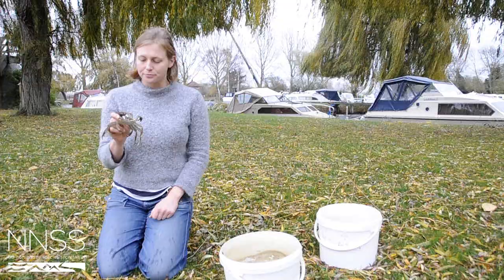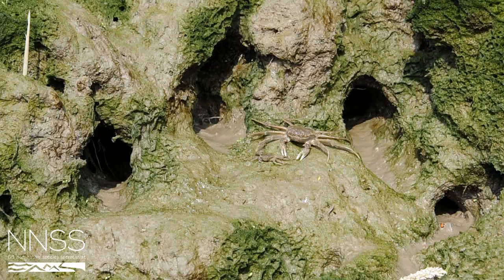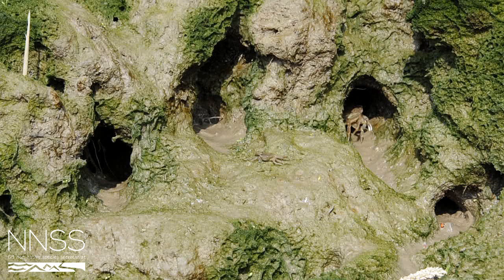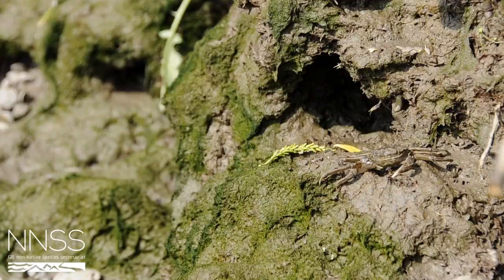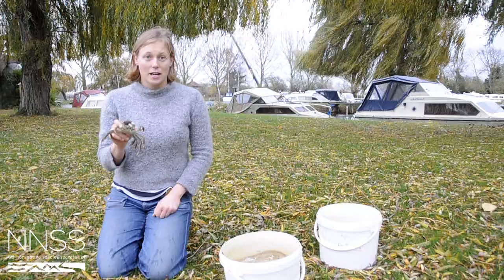It also burrows into the bank and it can reach incredibly high densities which can lead to instability in the bank and bank slumping, and this has further implications for our flood defence system here in Britain. It's therefore possible that the cost of the Chinese mitten crab invading could be exceptionally high, although it's currently not quantified.